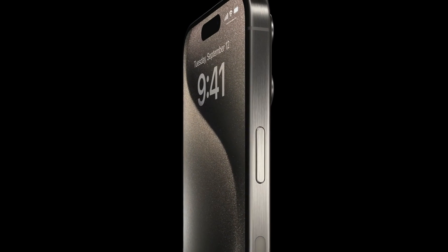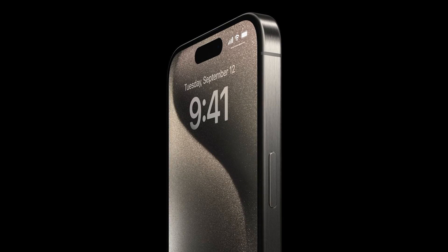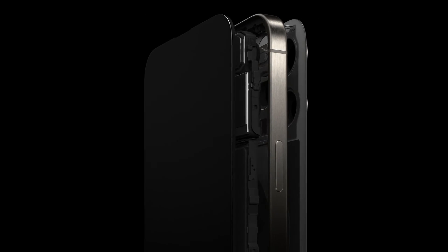Titanium durability: it's resistant to scratches and bending, thanks to its incredible hardness, and your phone is built to withstand the rigors of everyday use. However, while titanium is lighter than steel, it's around 60% heavier than aluminum. The enhanced strength and durability may make that extra weight worthwhile for many users.